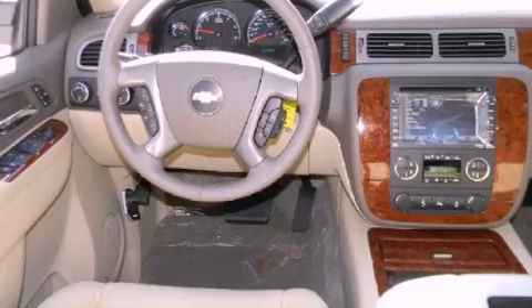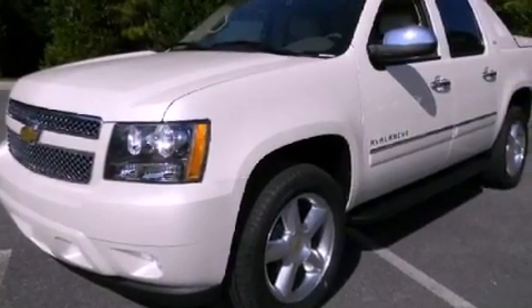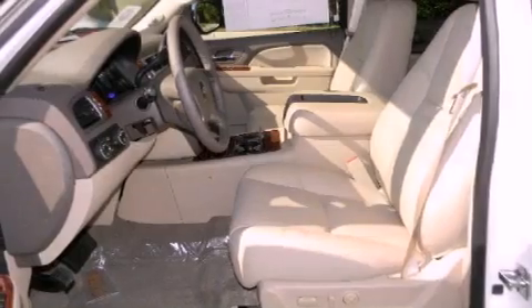Its top features and packages include adjustable driver pedals, memory settings for the seat's positions so you can recall your favorite alignment with the push of one button, a navigation system, and a rear seat DVD entertainment center, leather seats.